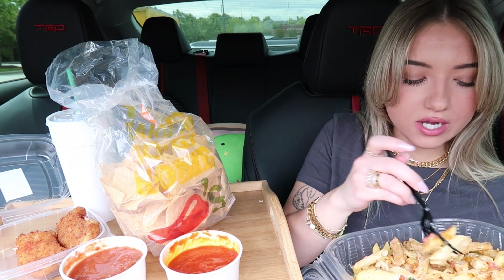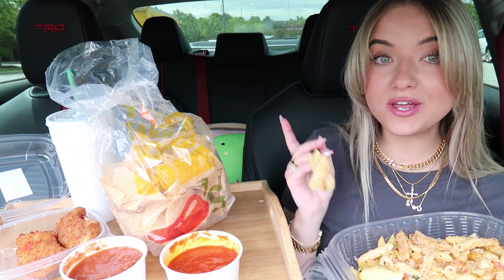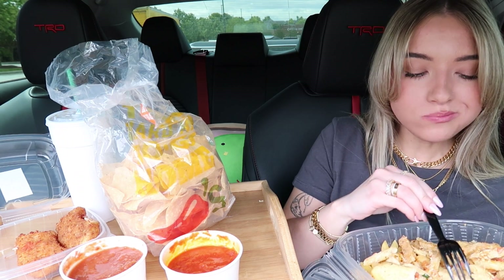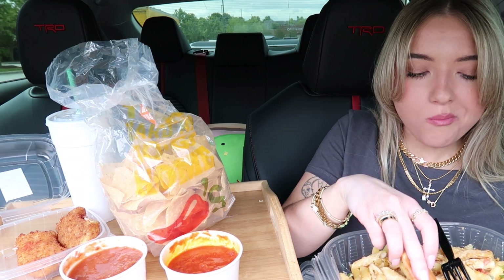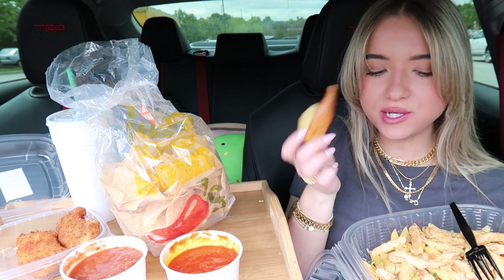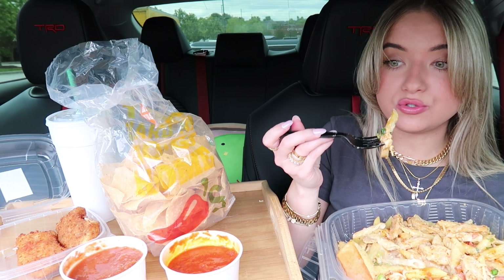We would also go there on double dates because my best friend was actually dating his best friend. All three of us — me, my best friend, and then her boyfriend — we all worked at McDonald's together. So we would all go on double dates, and anytime we went on double dates we would also go to Chili's. Chili's was just the go-to spot back then.